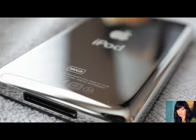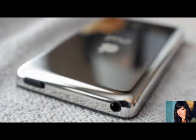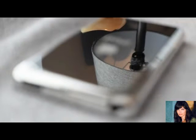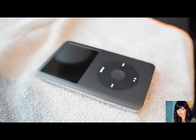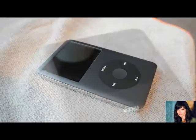It originally came out in 2007, but I guess this one was manufactured in 2009. So not quite a decade old but almost there, and this thing is just beautiful. Was it worth it? Was the whole $450 experience worth it? I mean, this thing is just sexy — look at that, that is beautiful.